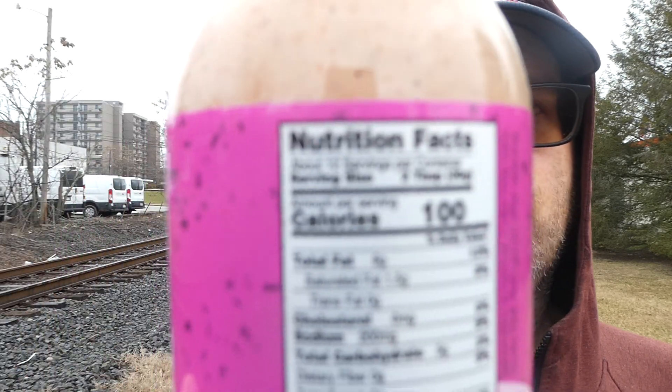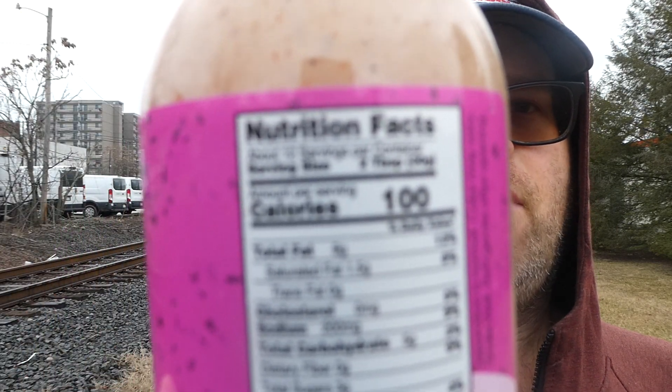And you can find them on Instagram and TikTok at Pink Sauce. The serving size is two tablespoons, 100 calories in a serving and there's 12 per bottle. But you won't understand why the calories are so high until I read the ingredients.